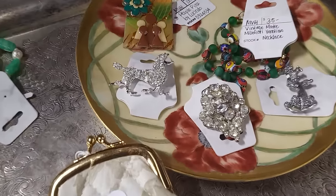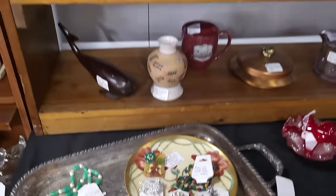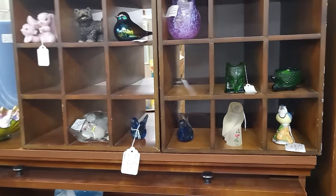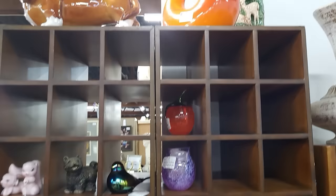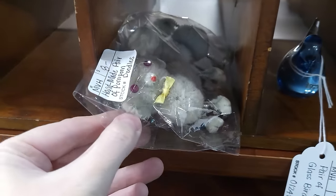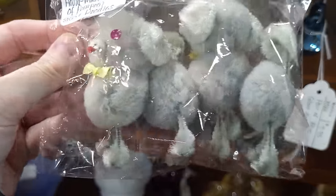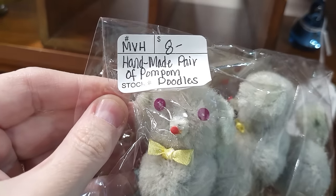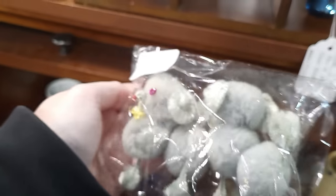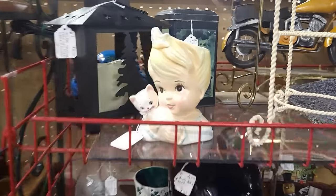Got some brooches back this way — really fancy poodle. Some more things tucked in the little cubby holes. Look at that orange vase up there — $125 on that. Okay, I just spied these — look at these kitschy pom pom poodles. I kind of love those and I think I'm gonna get those.